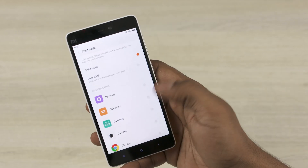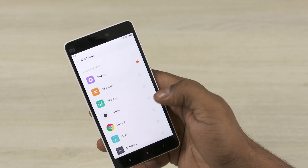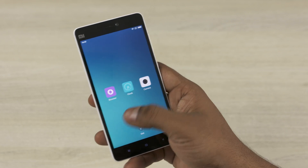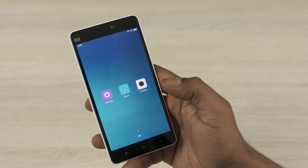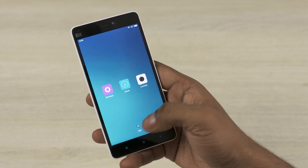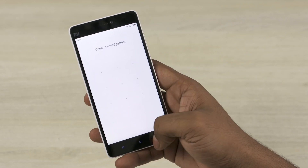Xiaomi has also added a child mode to MIUI 7 — we've seen this a lot with other phones in the past. Basically, when enabled, child mode limits the apps and content that can be accessed via your phone. Whether it's for your children or for security when you hand your phone off to someone else, it's a nice feature to have.